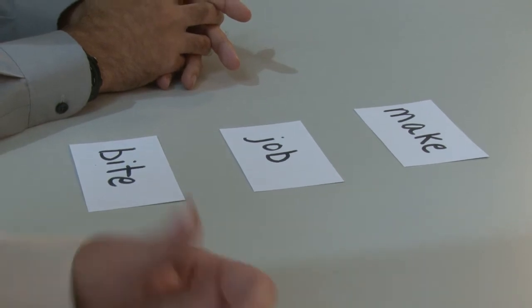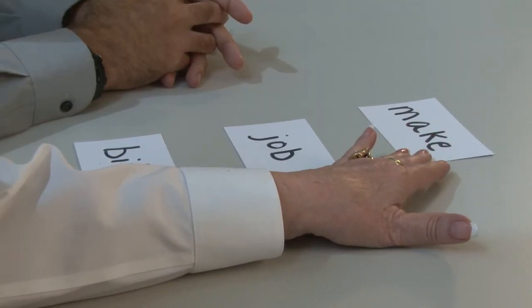Here's another way that we can practice and recognize the sounds that different letters make. What is the first sound that you hear in the word "make?" M. Make. M. Perfect.